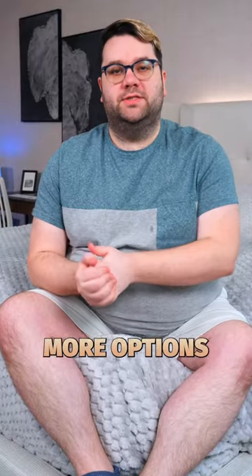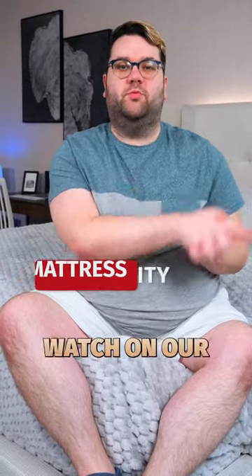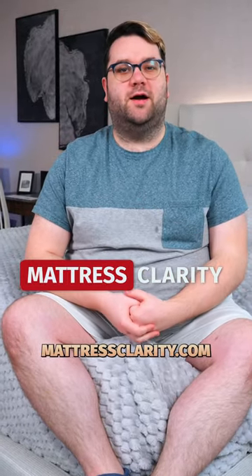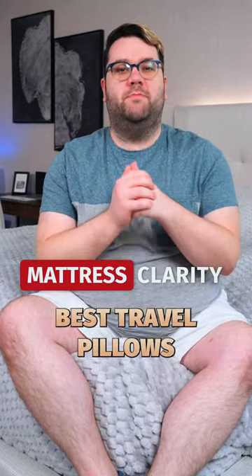We have even more options in our best travel pillows video you can watch on our YouTube channel, or if you want to read more in-depth reviews about all of these, you can find it at mattressclarity.com. Just Google Mattress Clarity Best Travel Pillows.